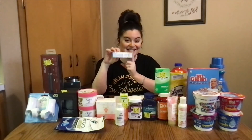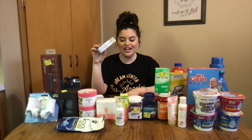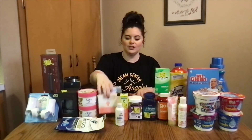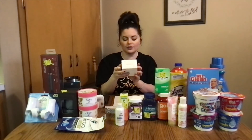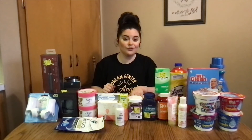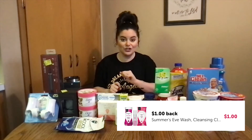The Sensodyne — we got this last time, but the kicks went up on it, making this a moneymaker. It was $1.56, again in the travel and trial section. 500 kicks is $2, making it a 44-cent moneymaker. The Summer's Eve cleansing cloths — the on-the-go cloths — are great to throw in your purse; you can even use them for your hands, they're just like a wet wipe. They were $1.74. I had a dollar back on Ibotta, making them just 72 cents.